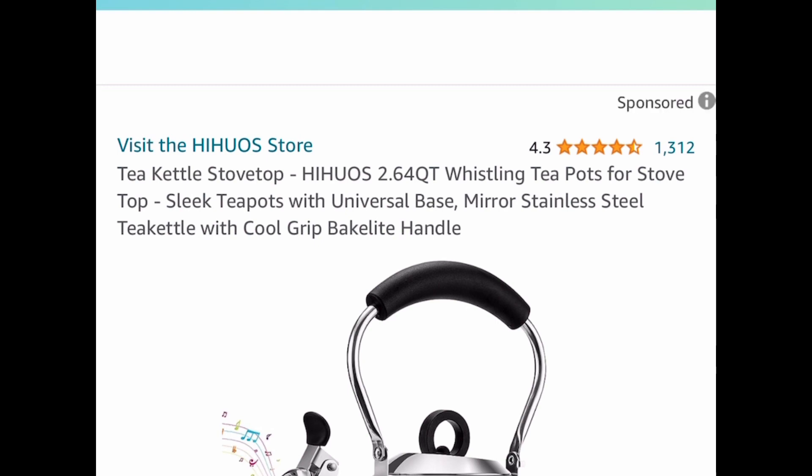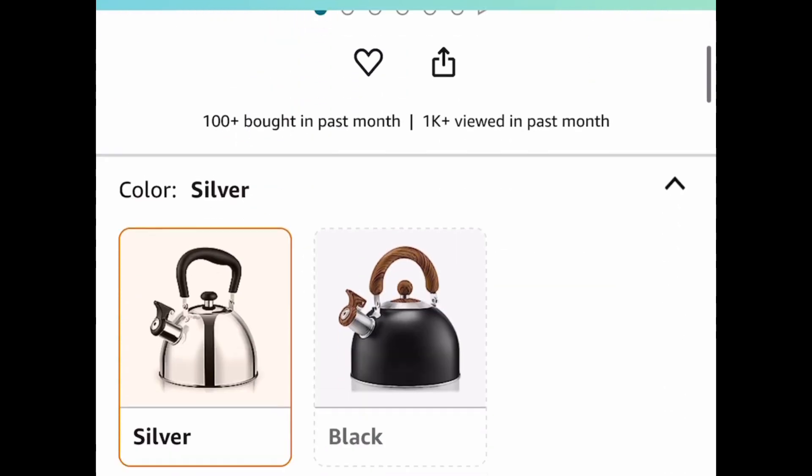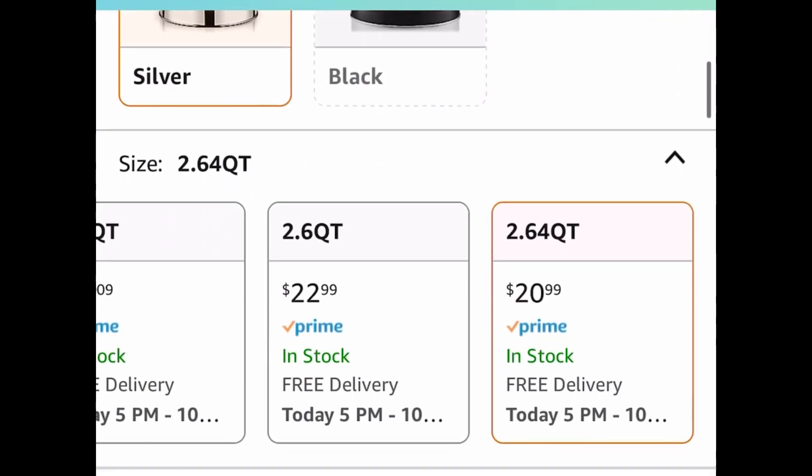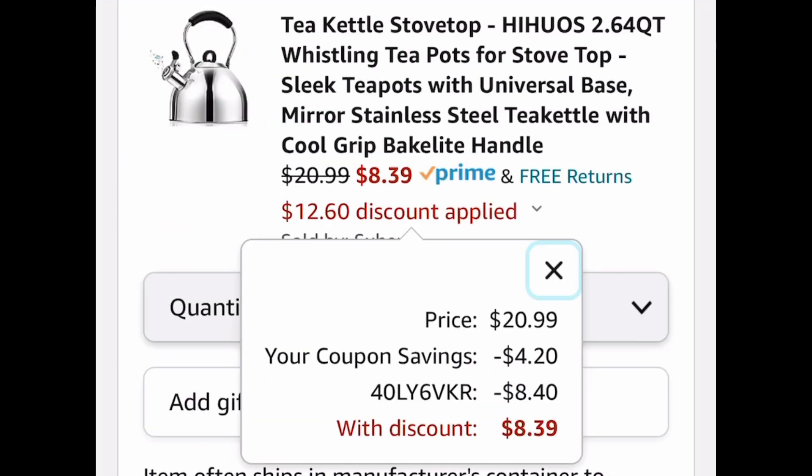Next, we have this stainless steel whistling teapot with great reviews. It's currently priced at $20.99, but go ahead and put in our code and clip that coupon to get it for $8.39.